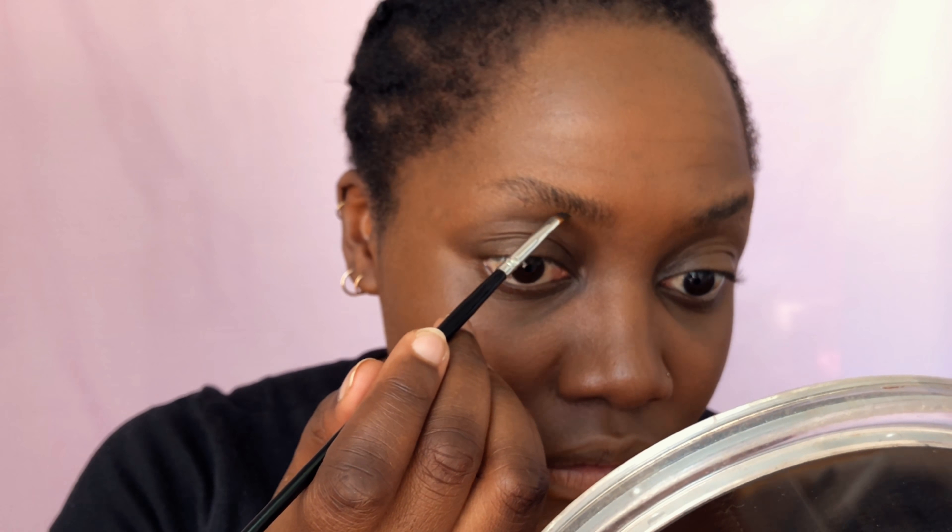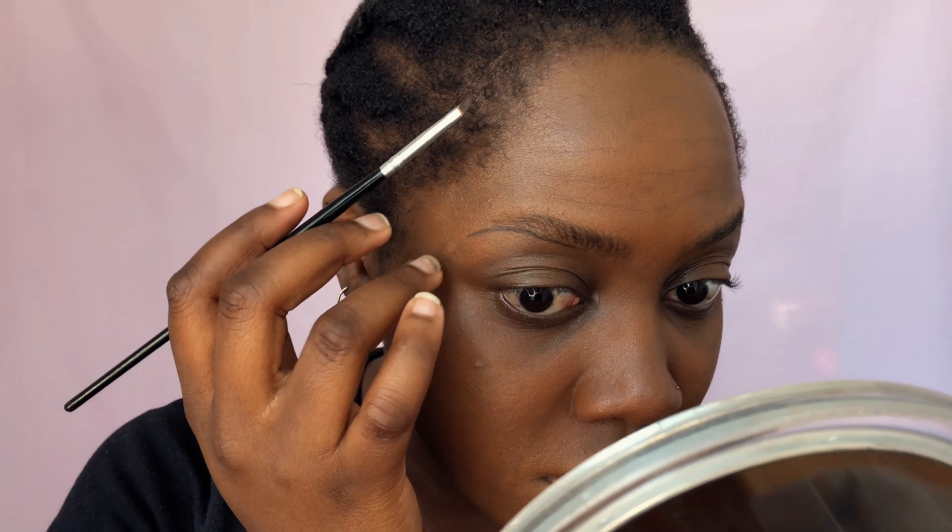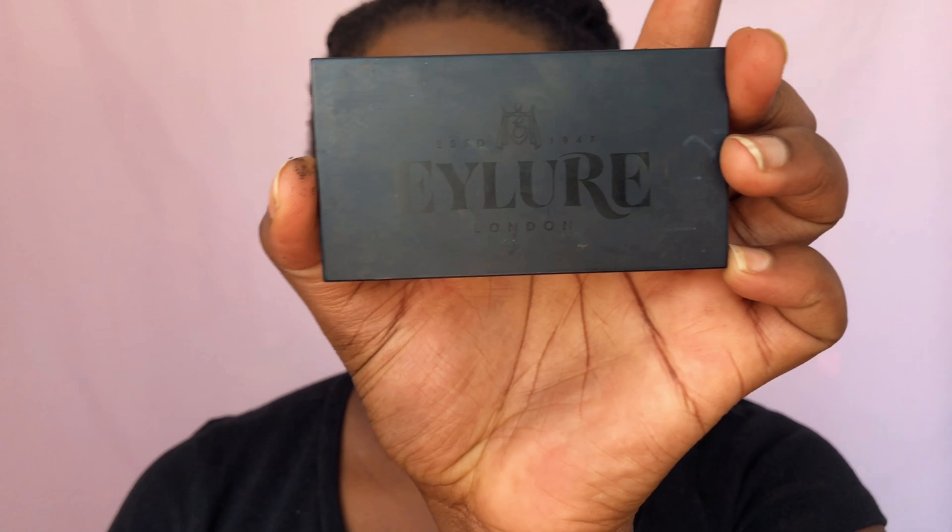Wait two to five minutes for the soap to dry — it depends on humidity. I'm by a window so it dries quickly. The brow product I'm using is a combination of pomade and powder. I love pomade, so I'm using the Ilure Brow Pomade in Dark. Whatever brow style you want — thick or thin — go for it. This pomade dries really well and keeps your eyebrows in place all day.